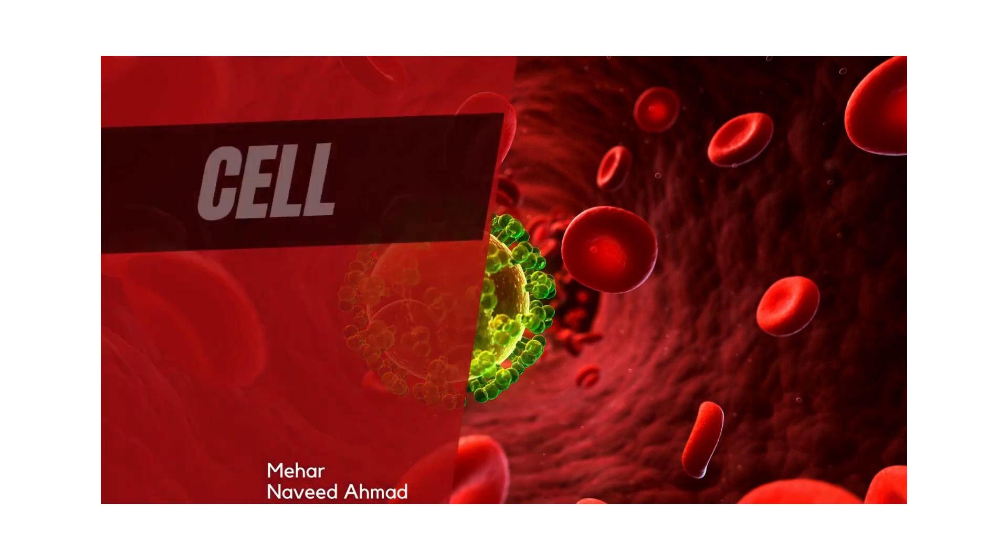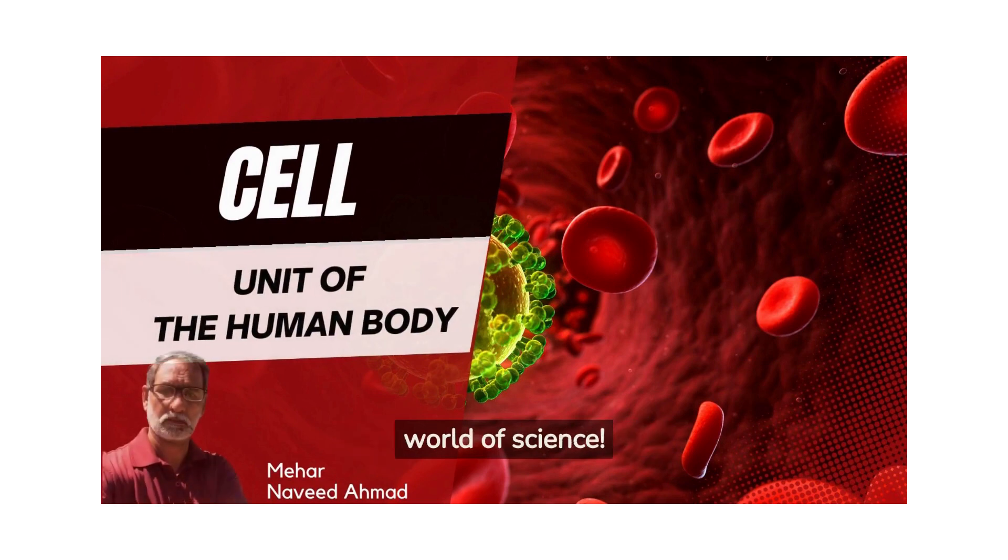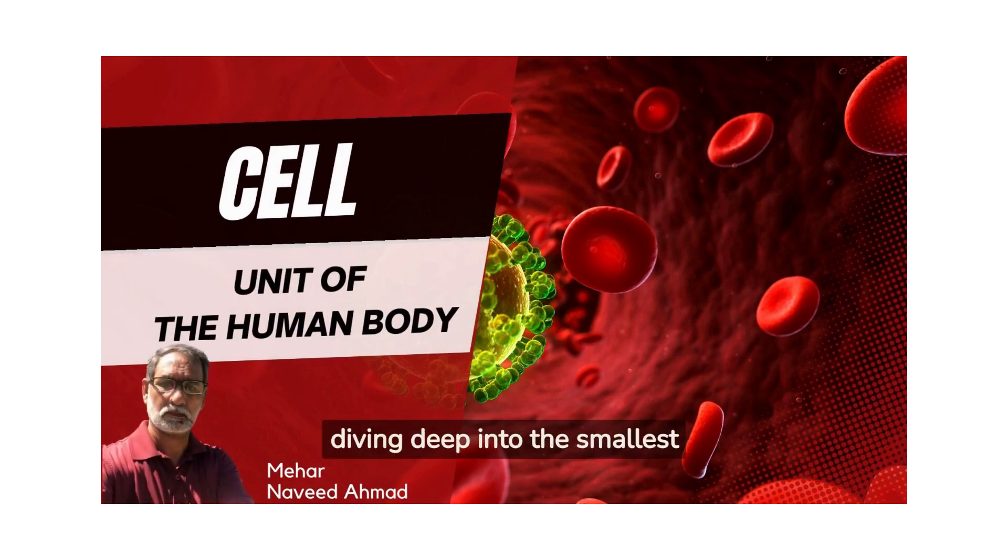Hi friends! Welcome to our channel, where we explore the fascinating world of science. Today, we're diving deep into the smallest building blocks of the human body: cells. Get ready to discover the incredible world of cells and their functions in our bodies. Don't forget to like, share, and subscribe for more amazing content.